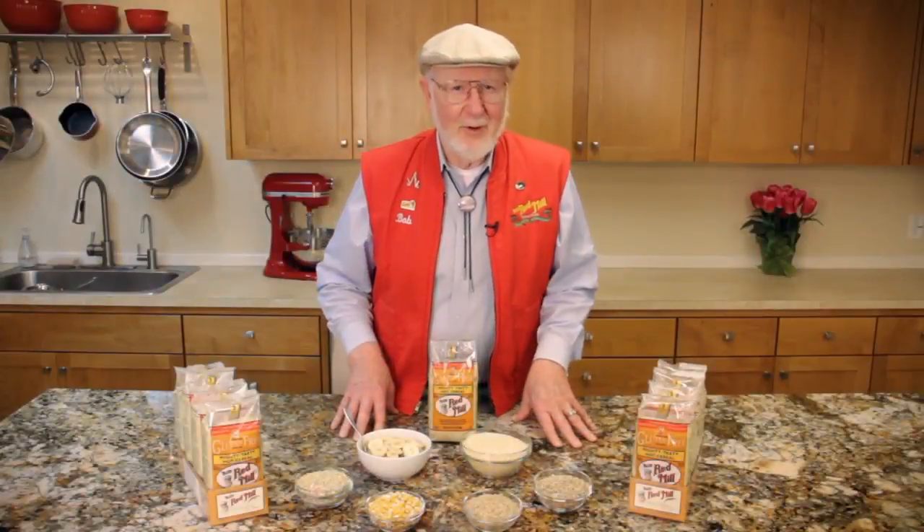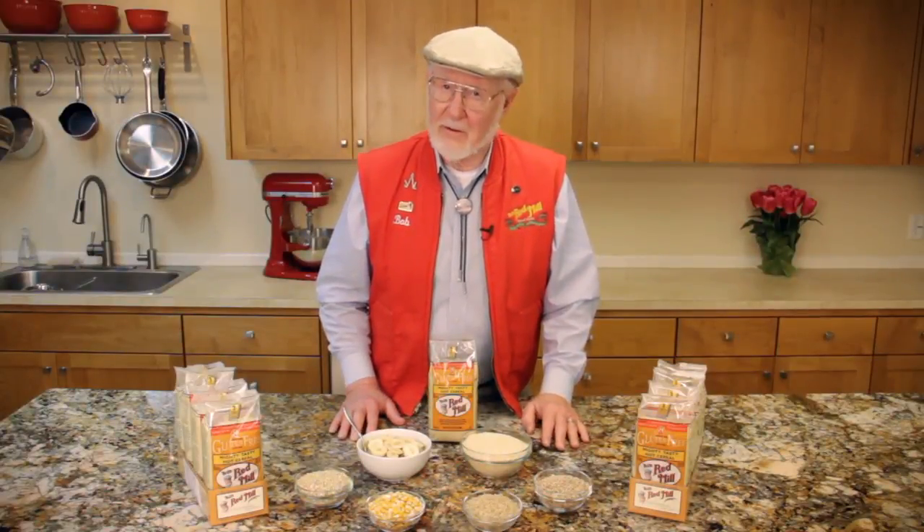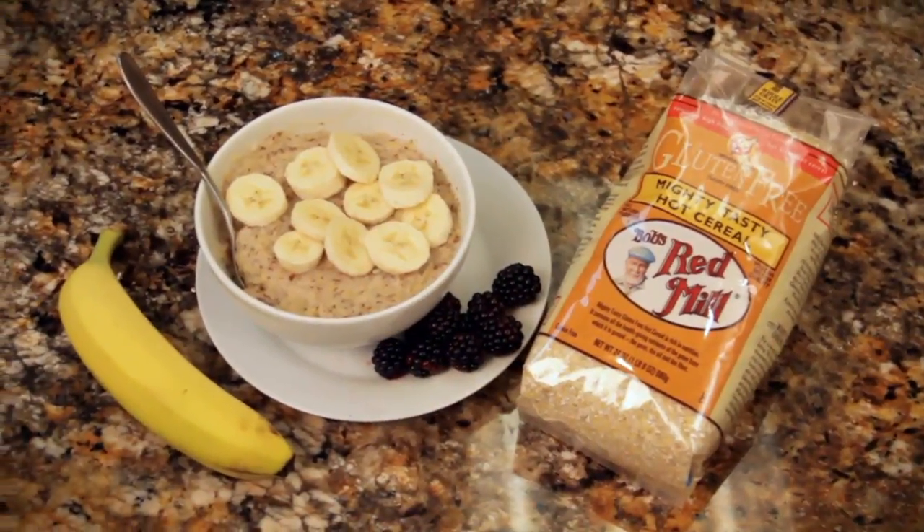Hi folks, I'm Bob Moore, founder of Bob's Red Mill Natural Foods. What I have here is one of our most popular products: Gluten-Free Mighty Tasty Cereal.